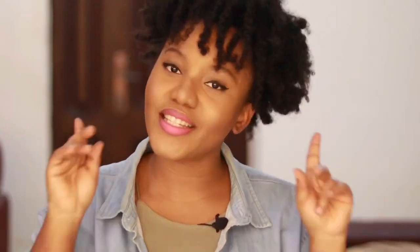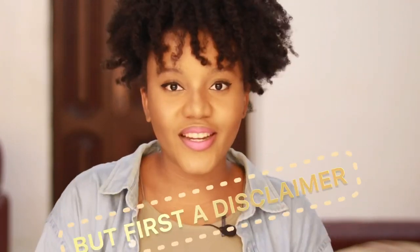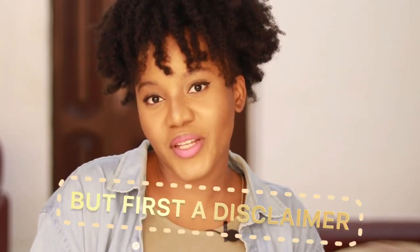In today's video, we're going to talk about which Medix is for you. I was also very confused because I never knew they had this amount of range. We're about to find out which one is good for you and which one you should pick. This video is not sponsored. My opinions are based on research and information generally available on the website.